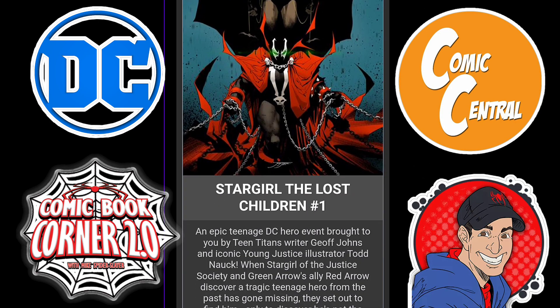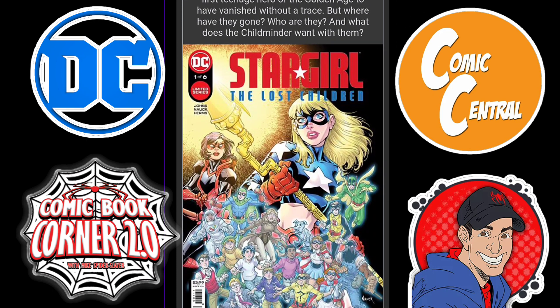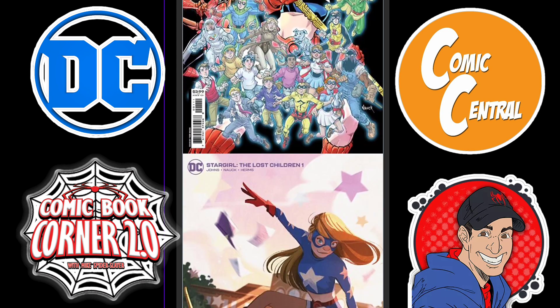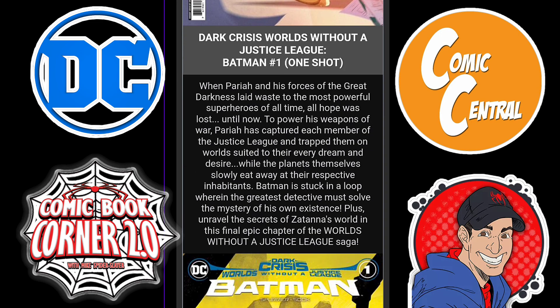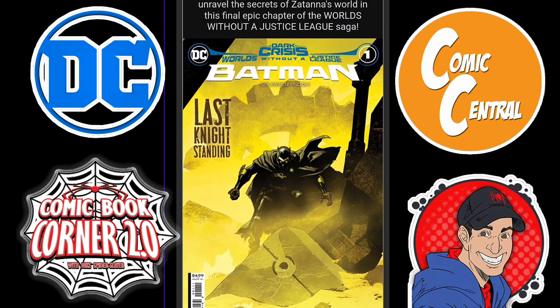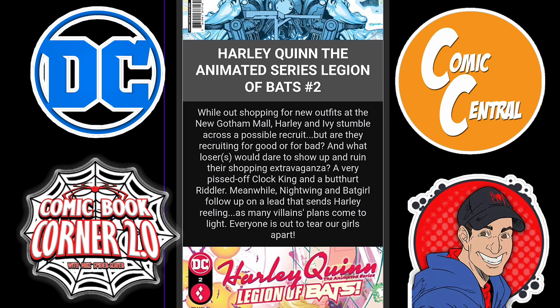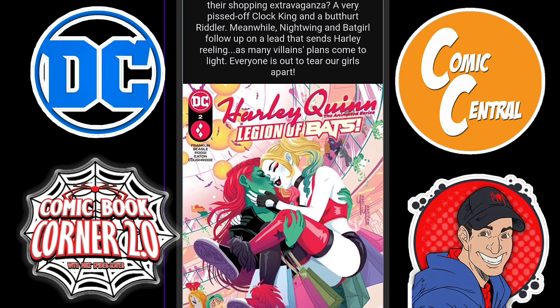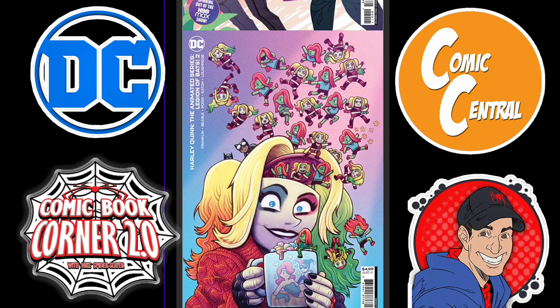Now let's go on to strictly DC. We have Stargirl: The Lost Children Issue 1, Jeff Johns' book. This is a miniseries, one of six. We get to see a couple variant covers for that one. Then we have Dark Crisis: World Without a Justice League Batman one-shot. This is still going on and I am not going to be picking this up — I've decided to go against all these one-shots or tie-ins to Dark Crisis. Then we have the variant cover for this. Then we have Harley Quinn: The Animated Series Legion of Bats Issue 2, so if you're into the Harley Quinn animated series, there are definitely a couple of books there for you.